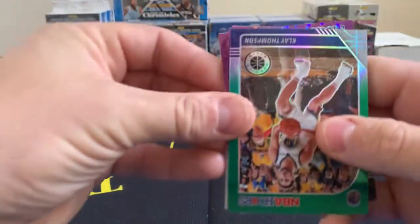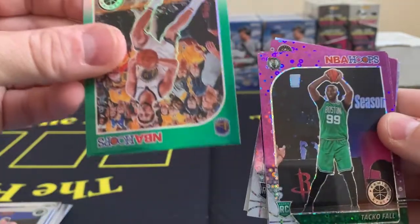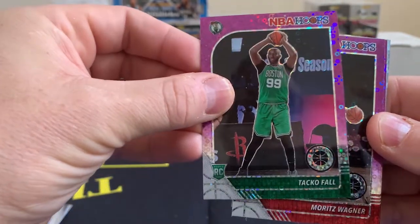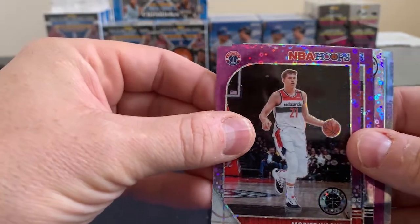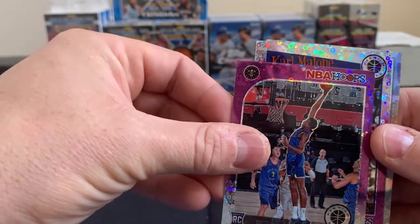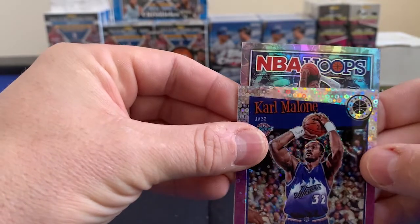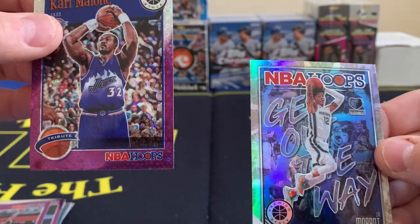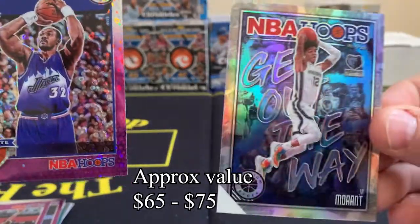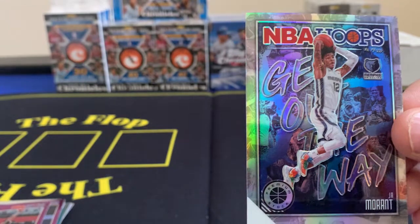Our silver is a Larry Bird tribute card — nice card. Klay Thompson — god, can this guy ever stay healthy? Alright, going to have a rookie on our first purple. Let's sweat this — it's a Boston Celtic, Tremont Waters. Nope — it's Taco Fall! Haven't had Taco on the channel in a while, pretty excited about that. Moritz Wagner again — I get to say Wagner just to make myself feel good. Bol Bol hot pack. We got Bol Bol, then a Karl Malone tribute, and last but not least we have an NBA Hoops Get Out the Way insert of Ja Morant — and it's a prism version! I have not seen this insert before but I like it a lot.